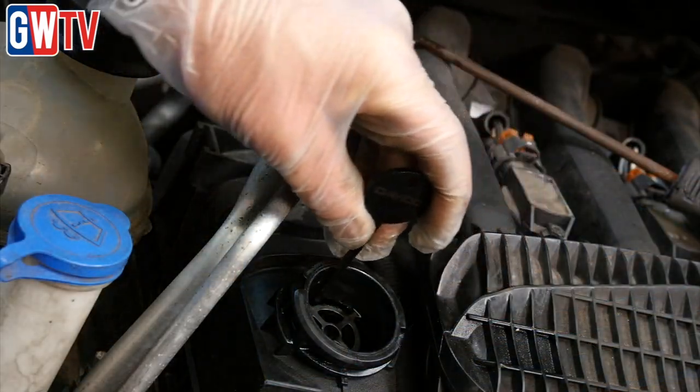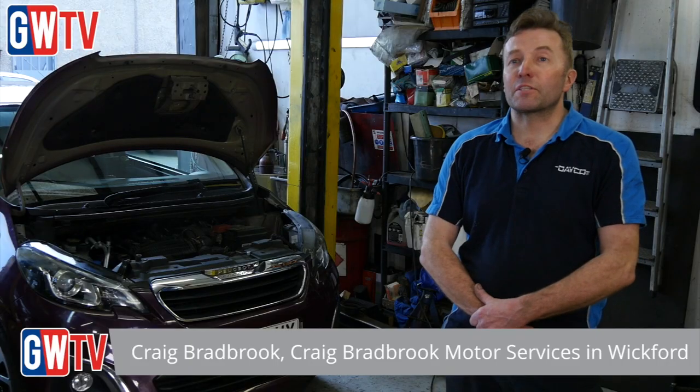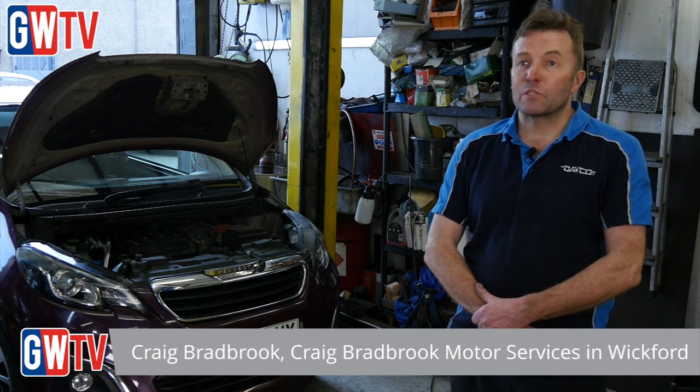If the belt swells over the parameters it is allowed to swell, it will jam within the system. We have supplied Craig with a tool so he can check this swell. First you take the oil filler cap off and use the Deco tool to check the belt swell. If it exceeds its limits then the belt has got too much swelling and needs to be changed.